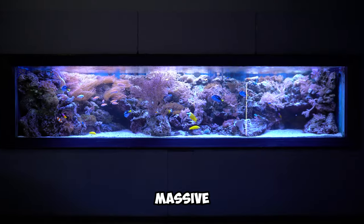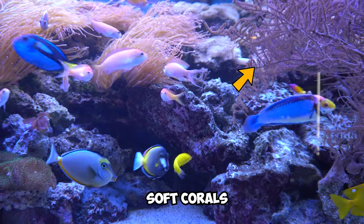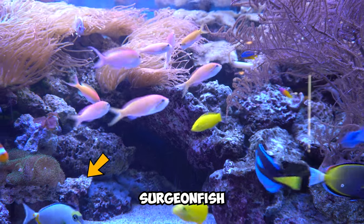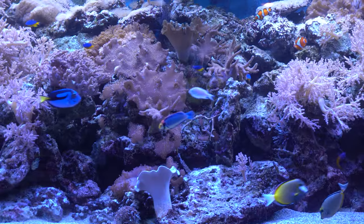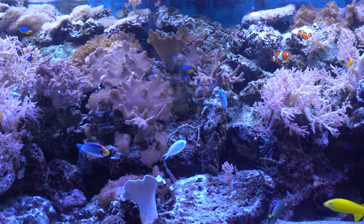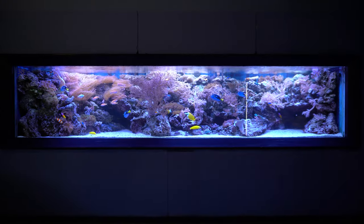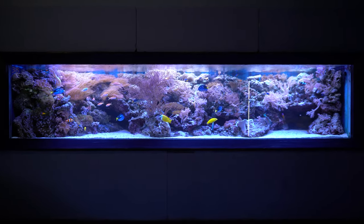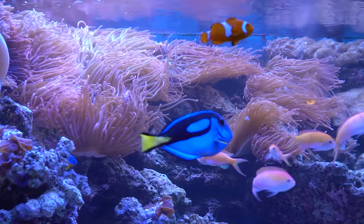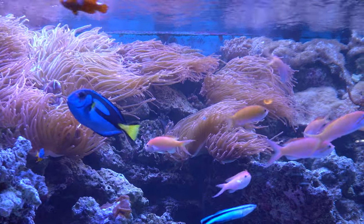Next up is this massive Red Sea biotope saltwater tank, featuring a range of soft corals, wrasses, surgeonfish and a group of anthias. This aquarium holds over 2700 liters of water and is home to a diverse array of marine life. Take a moment to observe the massive colonies of anemones.